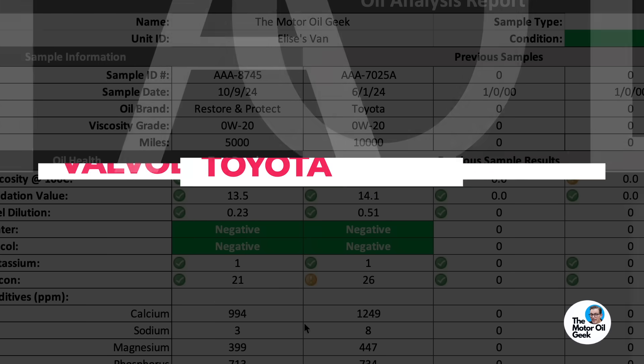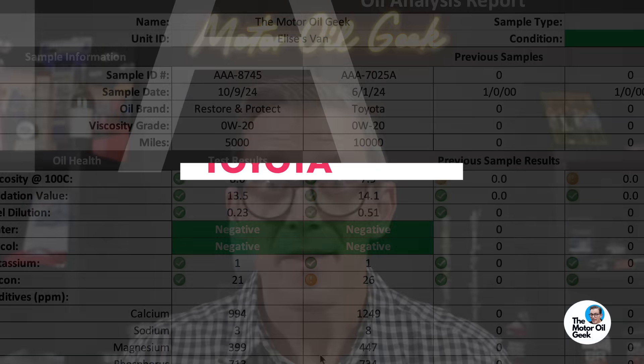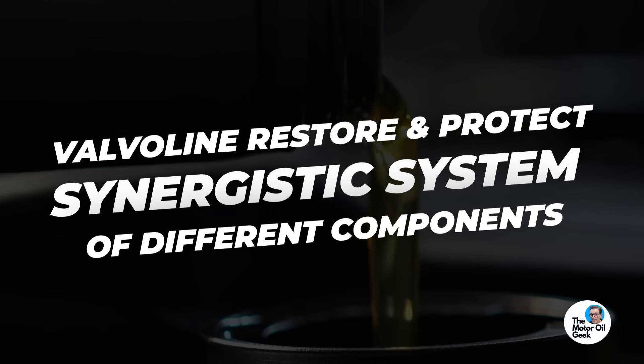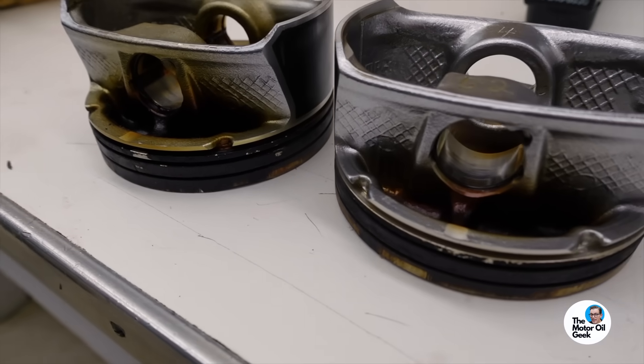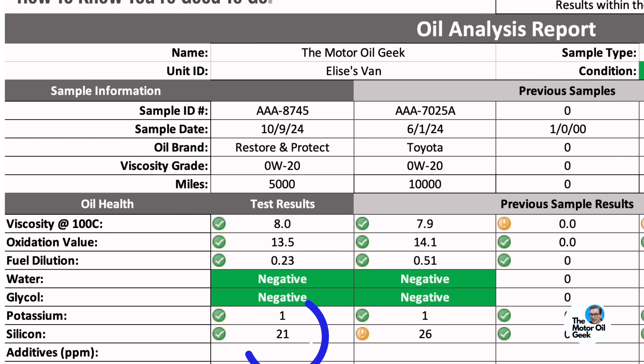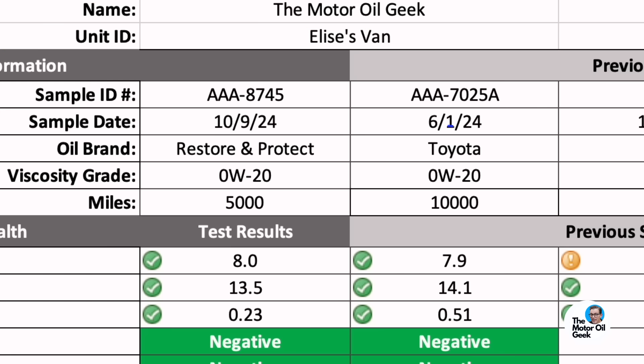Let's take a look at the results comparing the Valvoline Restore and Protect to the Toyota 0W-20. The fact that they're both 0W-20 synthetics is the only thing these oils have in common — chemically, they are completely different. We know the Valvoline Restore and Protect has that synergistic system of components that provides the cleaning, which we've already seen. Now let's see what the protection looks like. Right off the bat, the silicon levels are lower with the Restore and Protect compared to the Toyota. To be fair, that's 10,000 miles on the Toyota sample versus only 5,000 miles with the Restore and Protect, so that one might just be a function of mileage.